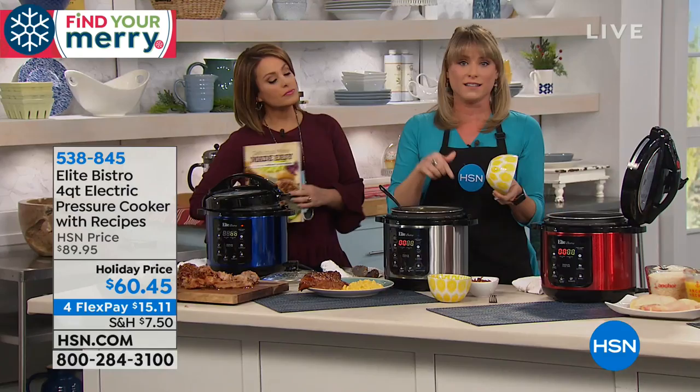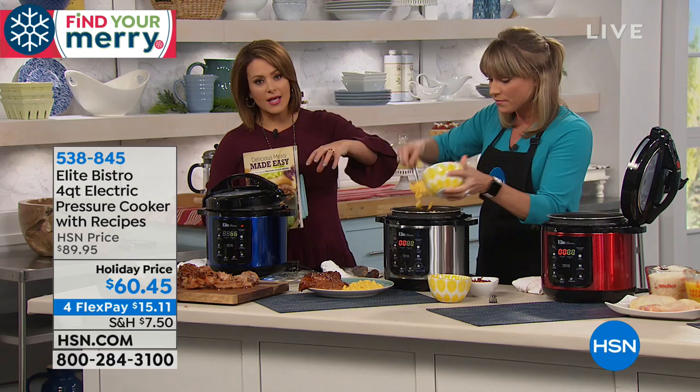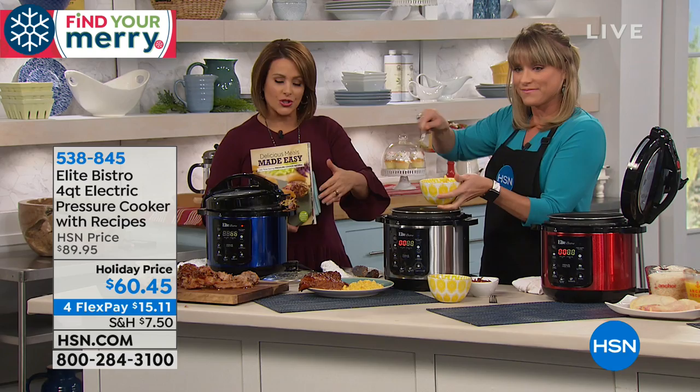If you're getting this as a gift, the recipient will have no idea that you only spent $60.45. Pressure cookers are about $100 or above, so what a great gift for somebody. And this is that perfect size — it's that sweet spot. This is not only our number one selling brand in all of HSN for pressure cookers, but it is also the number one size.